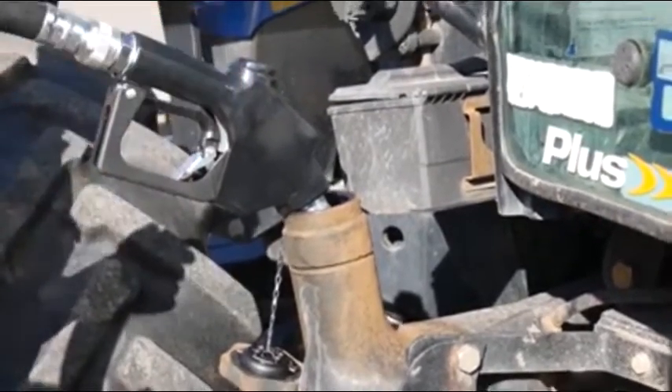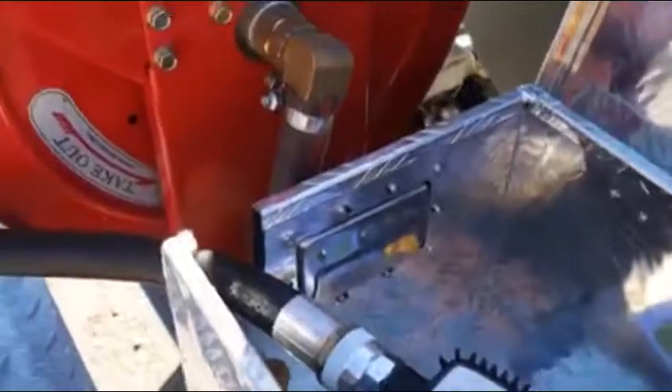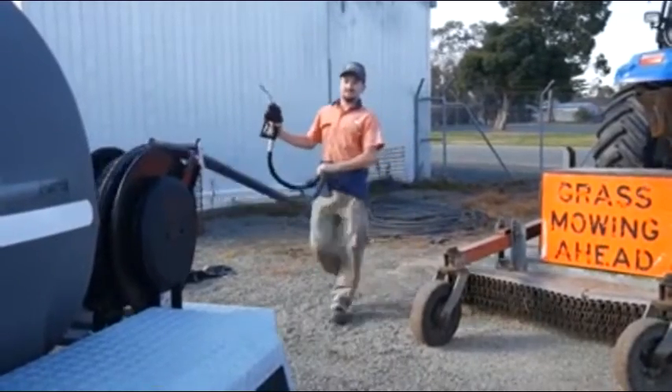Protect your fuel with the padlockable toolbox and filler cap, while the digital flow meter allows you to accurately measure how much fuel you have dispensed. The 10-metre spring-rewind hose reel and auto shut-off nozzle ensure you can reach your equipment with ease.